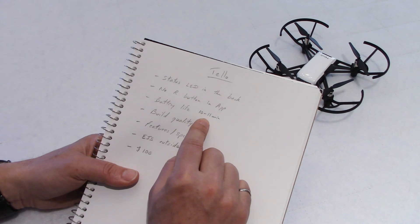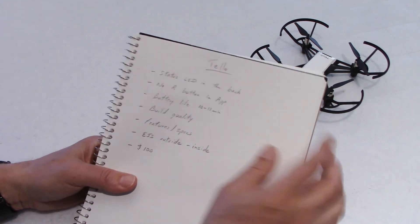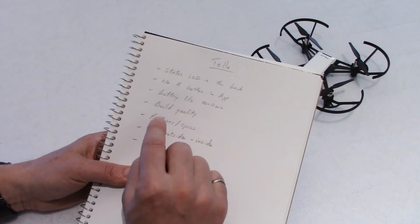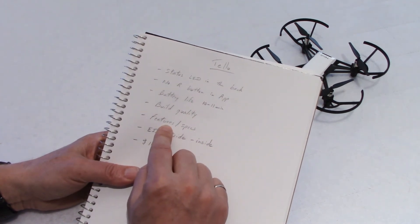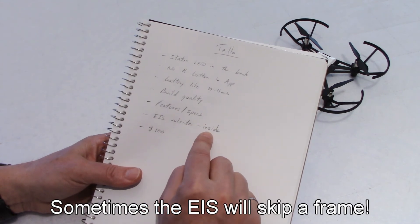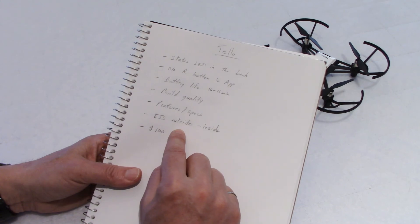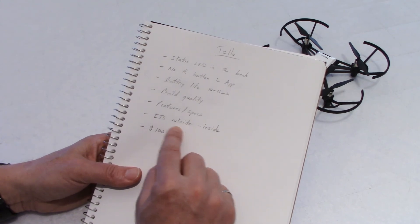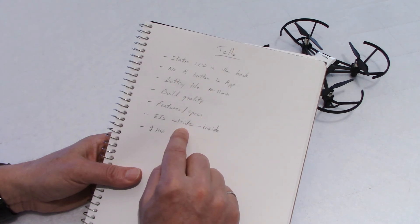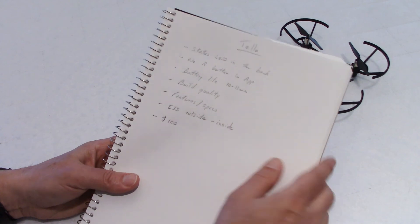For battery life, the box says 13 minutes but I got 11 minutes maximum and most of the time around 10 minutes, indoors with no wind — that's a little disappointing and well below specs. Build quality, like I said, is amazing. Lots of features and good specs, including all the flight modes. The electronic image stabilization works fine inside with no wind, but outside, as soon as you exceed a mild wind of around 5 kilometers per hour, there's too much shake and the processor cannot handle all the information even at only 720p. But overall, for $100 this is amazing — it's a very nice drone and I don't regret my purchase.